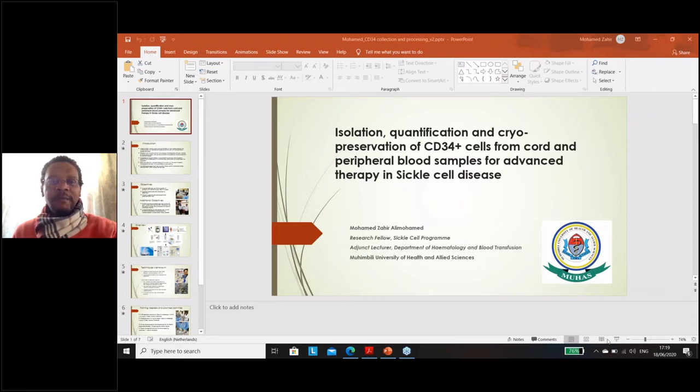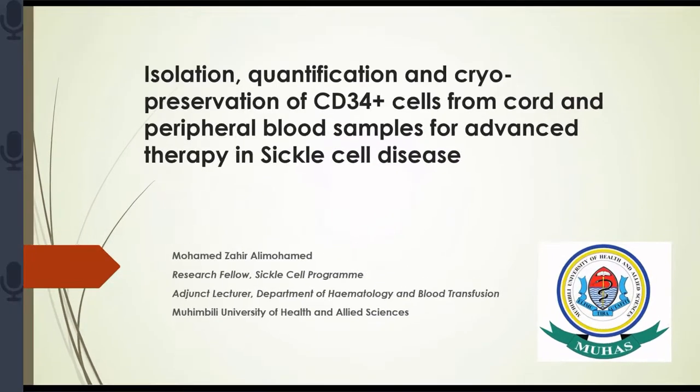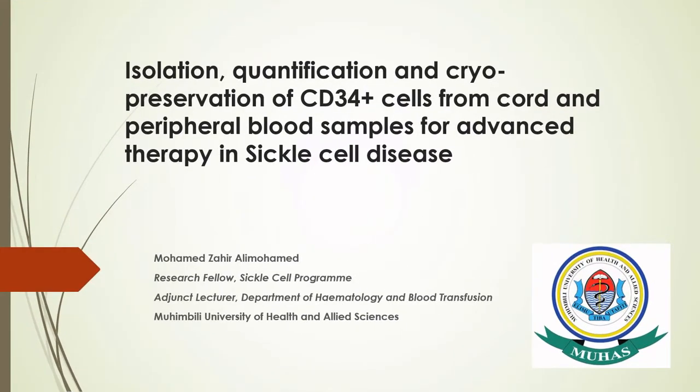I'm inviting a young lion, Mohamed, to introduce the initiative in Tanzania in that regard. Hello everyone, thank you very much, Ambrose, for that introduction. My name is Mohamed Zahir. I'm a research fellow at the Sickle Cell Program and an adjunct lecturer at the Department of Hematology at Muimbi University, Tanzania.